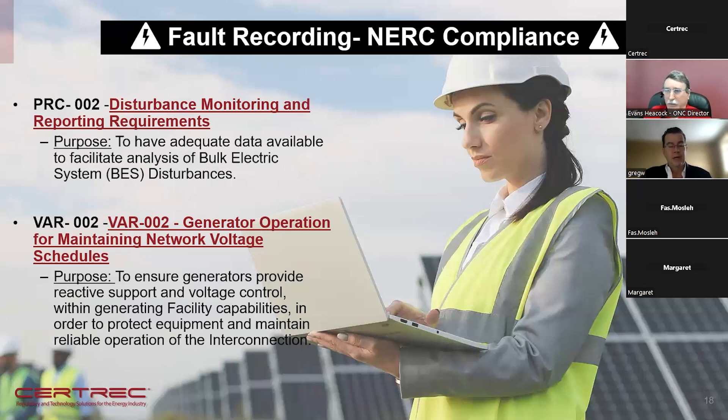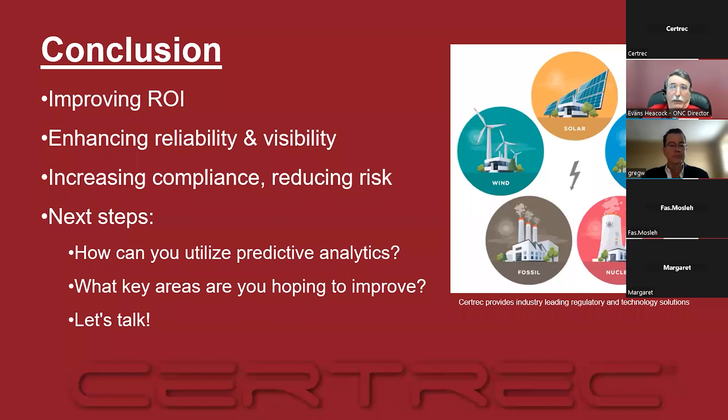Greg Wolf adds: in PRC-2 and VAR-2, there are very specific requirements in terms of sample rates and how many cycles or seconds the signals have to be captured and stored leading up to a fault, during the fault, and post-fault. Our engineering teams early on focused on making sure we not only provided predictive analytics but also complied with these very strict requirements that plants are under for PRC-2 and VAR-2. Having the right information for disturbances is critical — NERC wants to look at it from a time-based standpoint to see how the disturbance is affecting your plants, so you have to meet all those requirements.